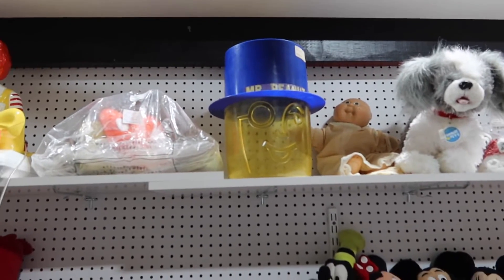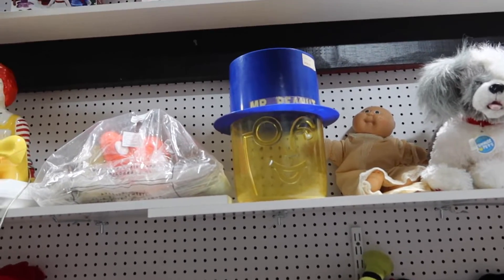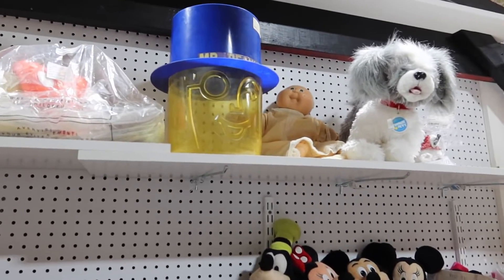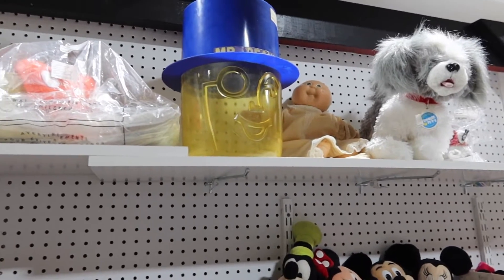Hey Boo, did you see this? Boo? I'm over here — wait a minute. I saw the Mr. Peanut head and I thought that was you. I call you peanut head all the time — Mr. Peanut head, okay!